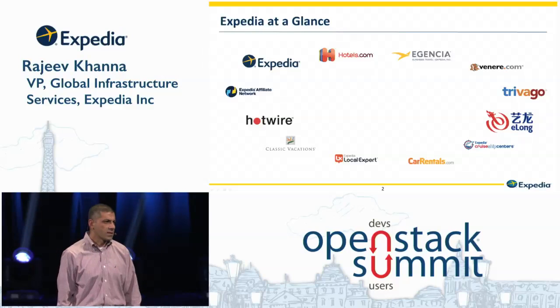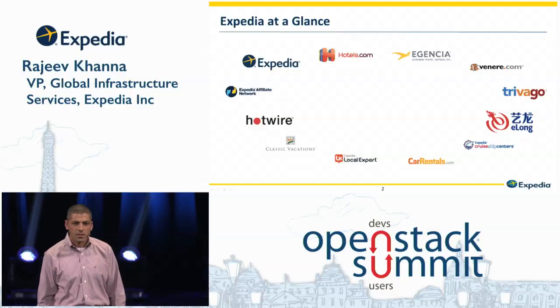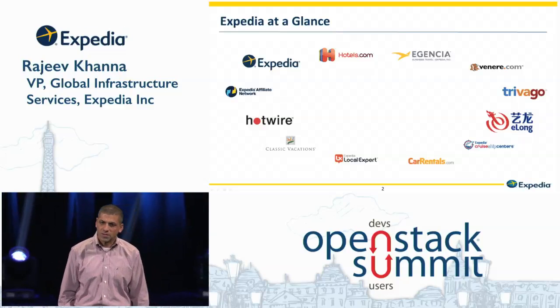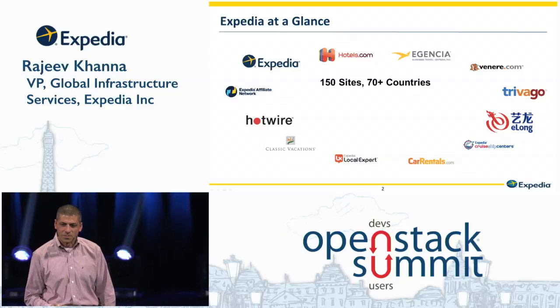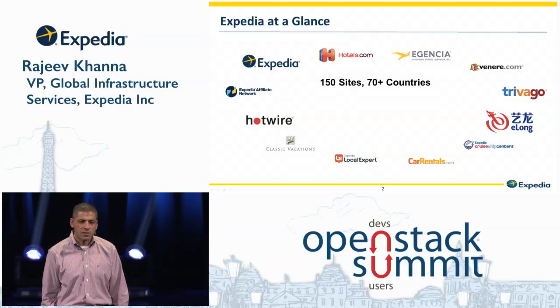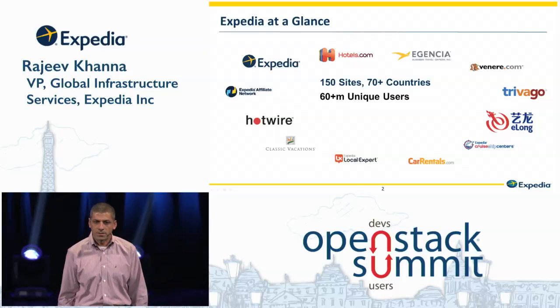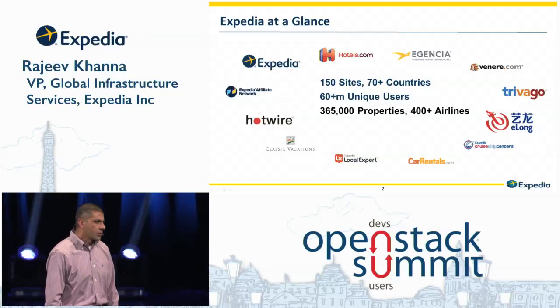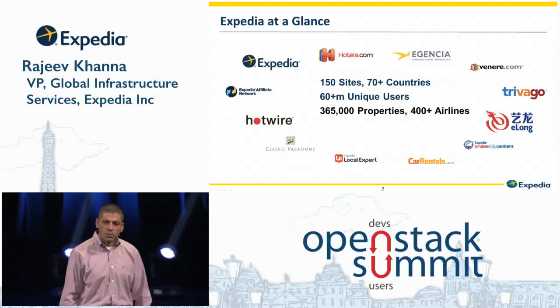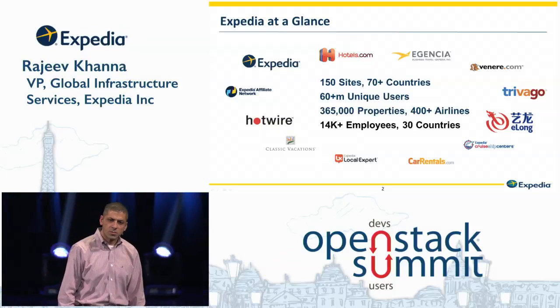A little bit more about Expedia. Expedia is made up of various different brands that we own across the world, and we are the largest online travel agency in the world. We operate 150 sites in 70 different countries in various different languages. We get about 60 million unique customers that visit us on a monthly basis. You can shop 365,000 hotels and over 400 airlines on our sites. And we have 14,000 employees distributed across 30 countries.